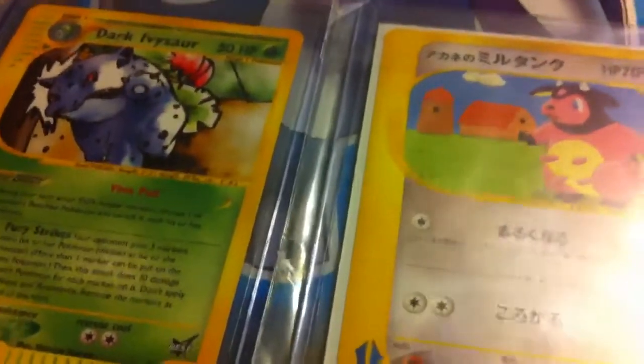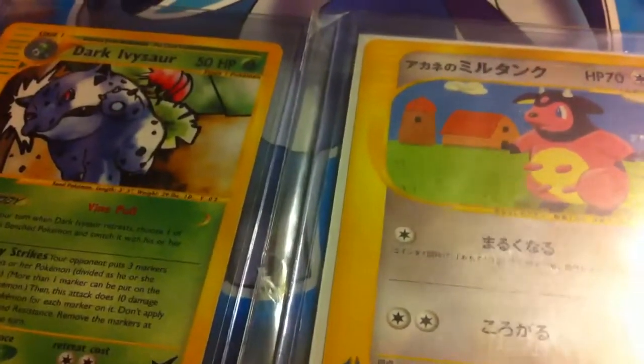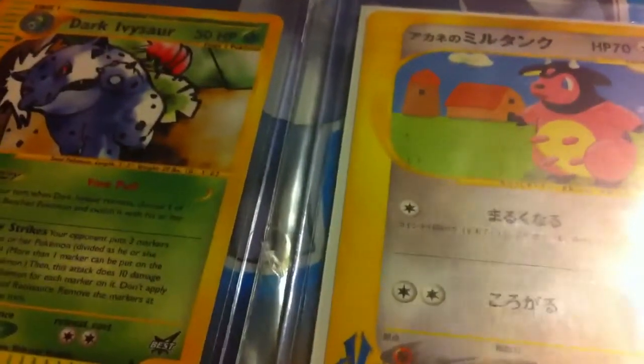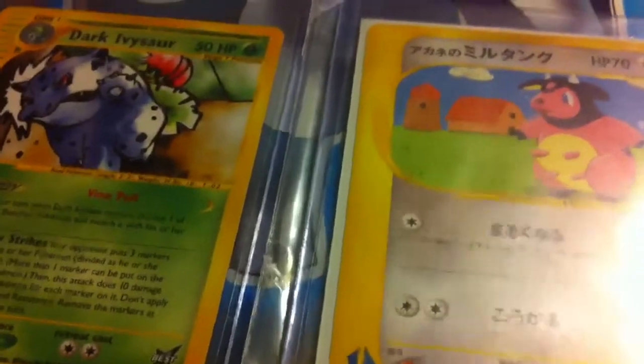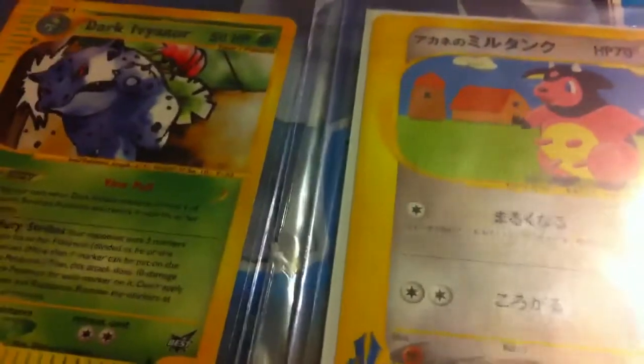What's up guys, it's I Love Milk. I had recorded a video of this but on my phone I didn't have enough space so it cut off like 75% of it. These two are BCBMs that I got from eBay — this is Dark Ivysaur number six I believe.